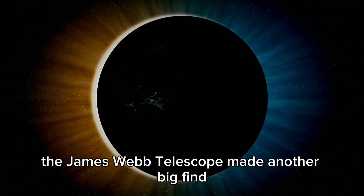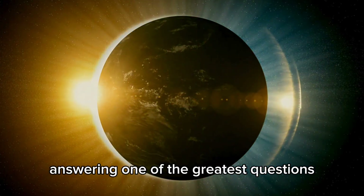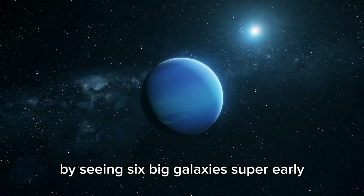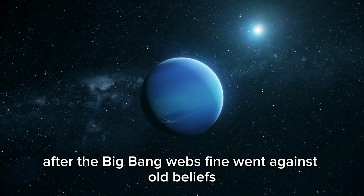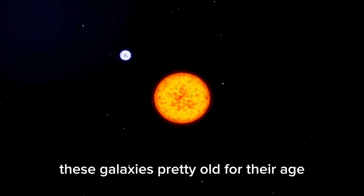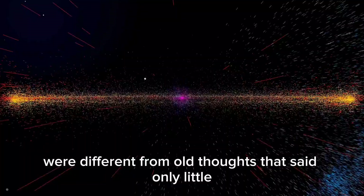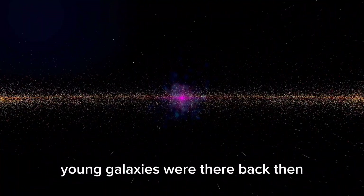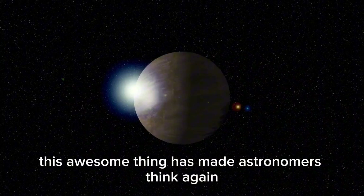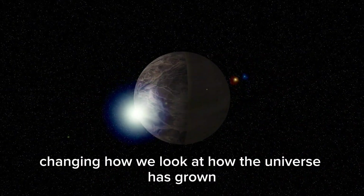Just this February, the James Webb Telescope made another big find, answering one of the greatest questions — what's at the edge of the universe? By seeing six big galaxies super early after the Big Bang, Webb's find went against old beliefs. These galaxies, pretty old for their age, were different from old thoughts that said only little young galaxies were there back then. This awesome thing has made astronomers think again about old models of galaxy growth, changing how we look at how the universe has grown.